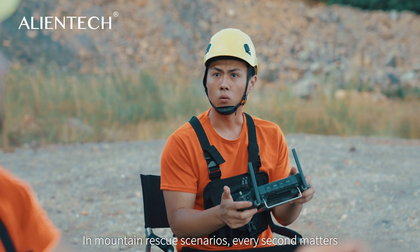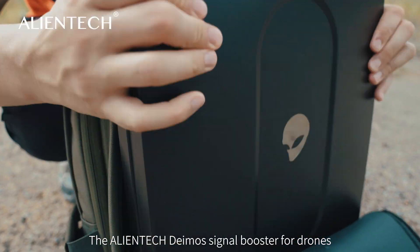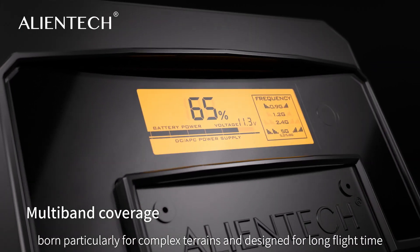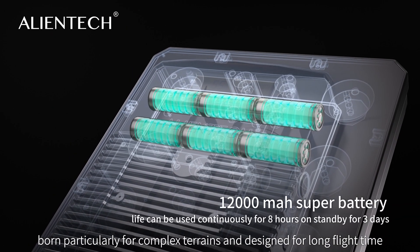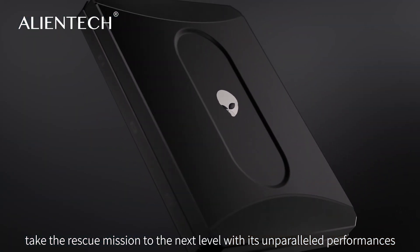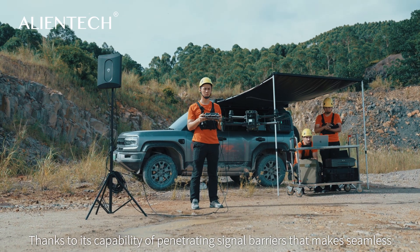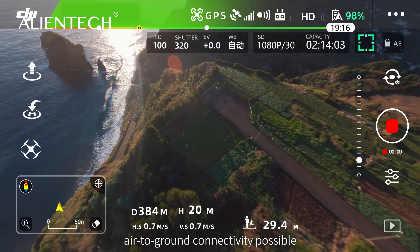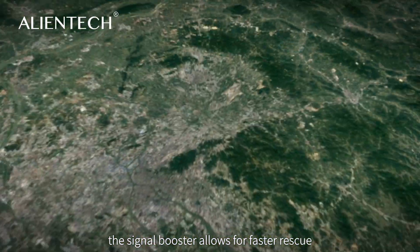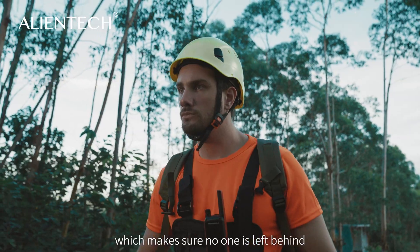In Mountain Rescue scenarios, every second matters. The AlienTek GEMO signal booster for drones, born particularly for complex terrains and designed for long flight time, takes the rescue mission to the next level with its unparalleled performances. Thanks to its capability of penetrating signal barriers that make seamless air-to-ground connectivity possible, the signal booster allows for faster rescue and extended range of rescue operations, which makes sure no one is left behind.